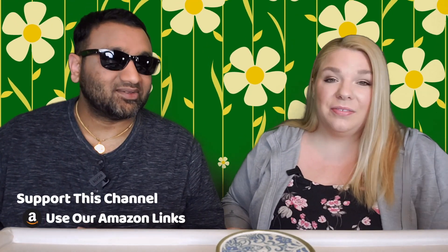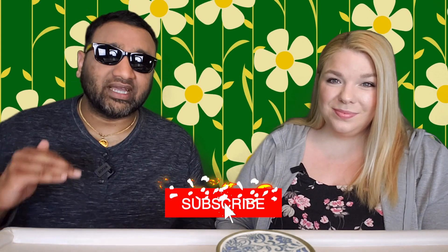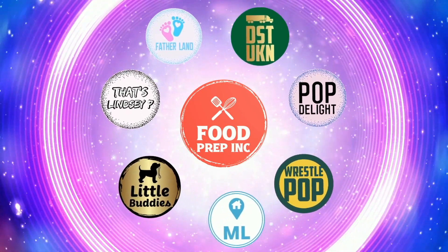So guys, to sum it up: thumbs down, thumbs down. And if you guys buy from Amazon, use our Amazon link — when you do that we get 10 cents, 50 cents, possibly even a dollar, which means we can continue to review things. That's the video. If you like what we're doing here, definitely check out our other channel, Food Prep Inc., and don't forget to give us a like and subscribe.